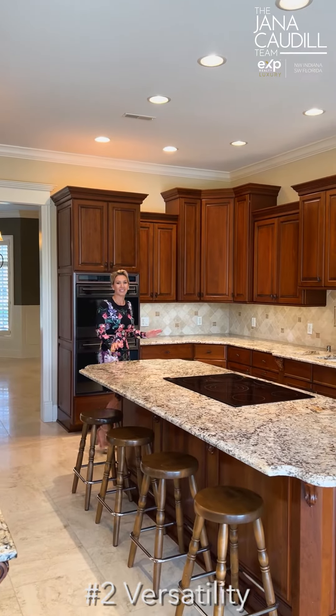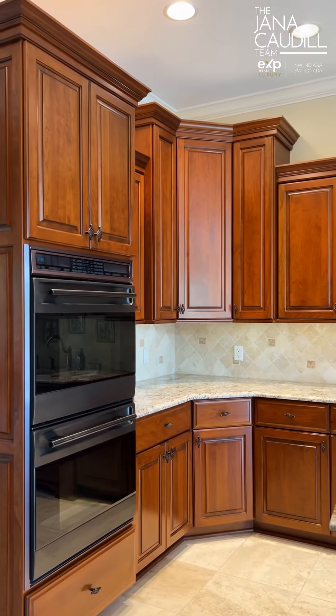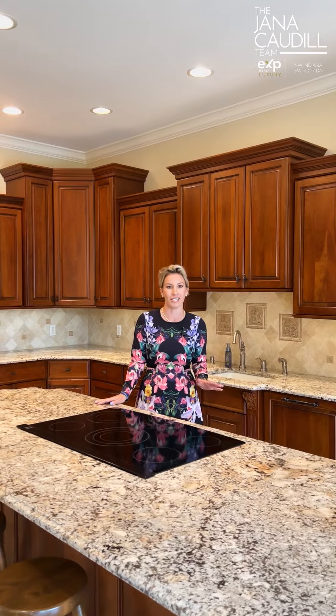What I love about this kitchen is its versatility. This is a space that you can be proud of to show off to your friends. Whether you are a gourmet chef or just cooking for your family, this is a space that you can enjoy in your everyday life.